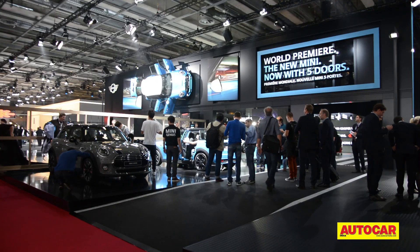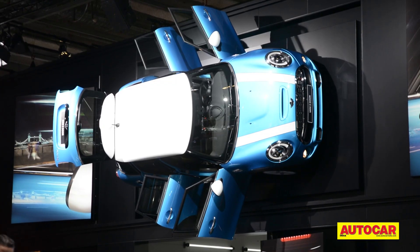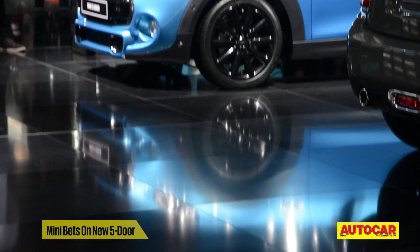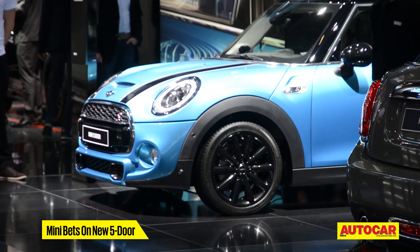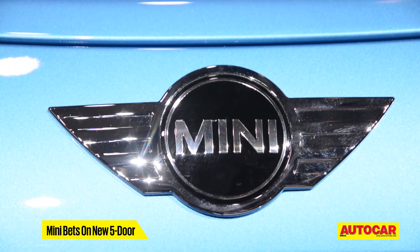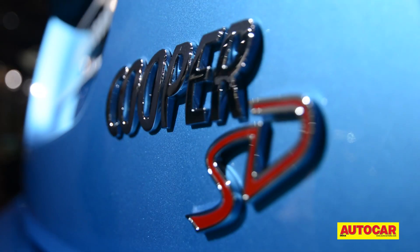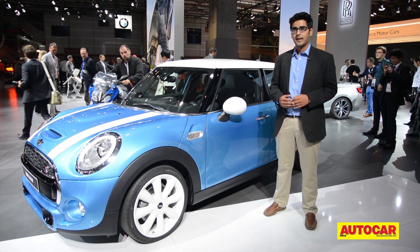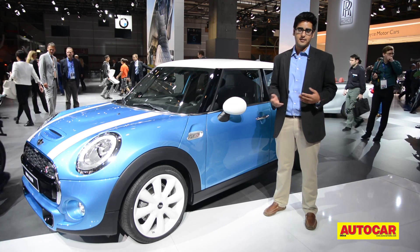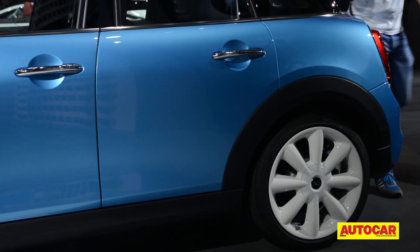From just across the English Channel, MINI had an all-new version of its iconic hatchback. MINI may be a niche player in the Indian car market, but this car really has the potential to boost sales. The answer lies in the two doors in the back — this is the new 5-door MINI. It's about 16 cm longer than the 3-door car, with 8 cm of that going into the wheelbase.